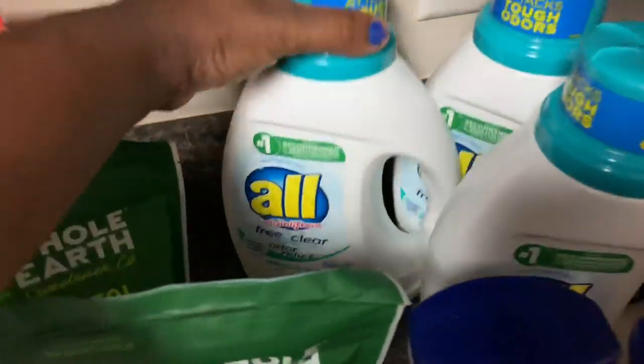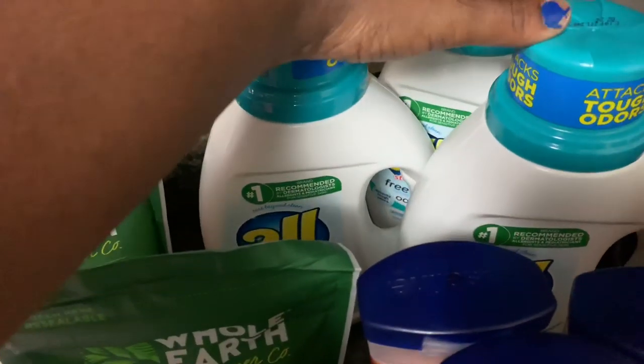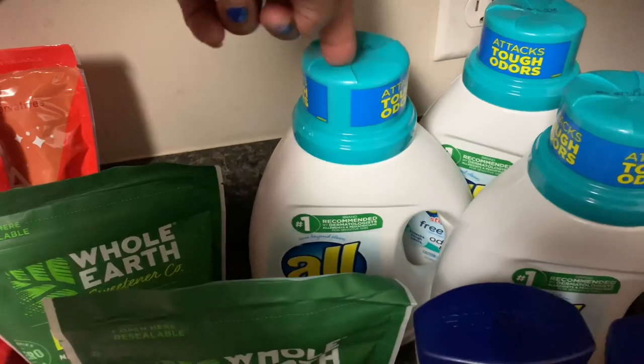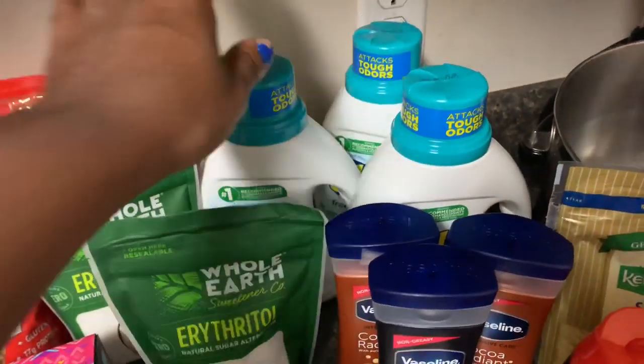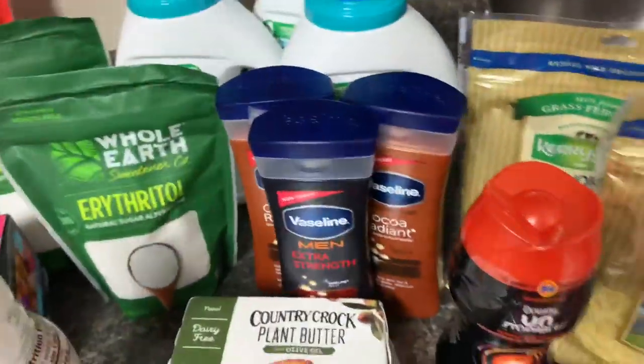The Solar granola is buy one get one free, so we picked up two of those. The All free and clear — all the All products — were two for six, so three dollars each. I had a dollar off coupon that doubled to two dollars, so I paid a dollar a piece. Anytime I can get laundry soap, dish soap, or these tabs on sale, I go ahead and grab them.